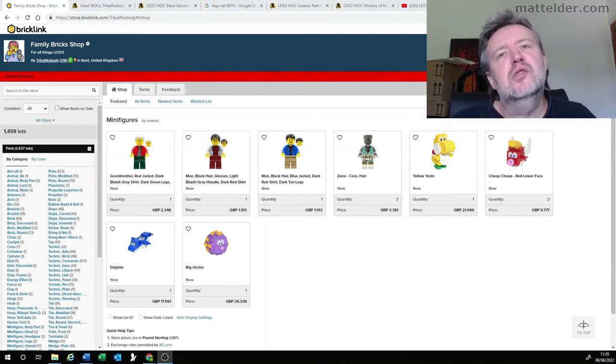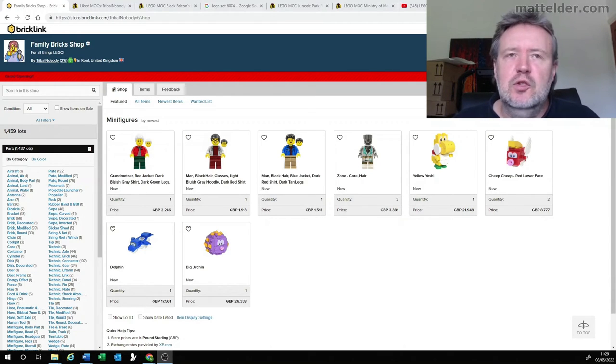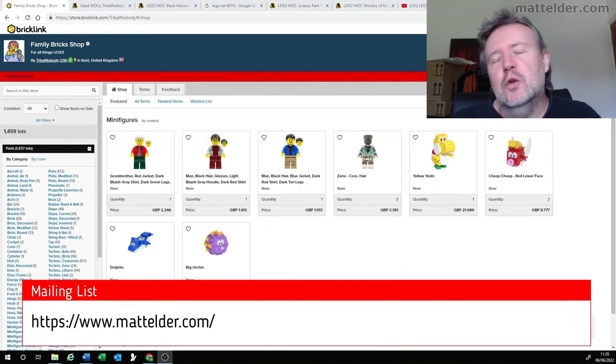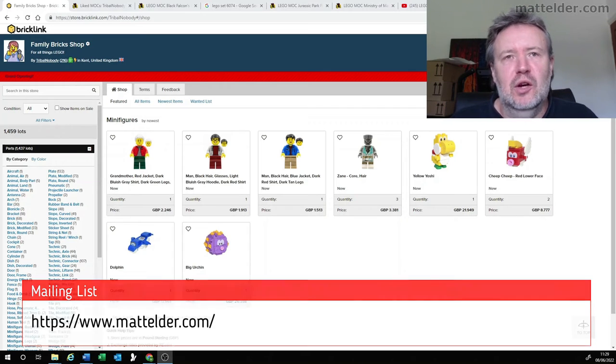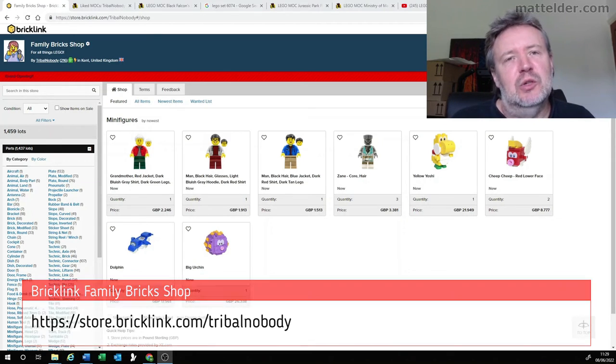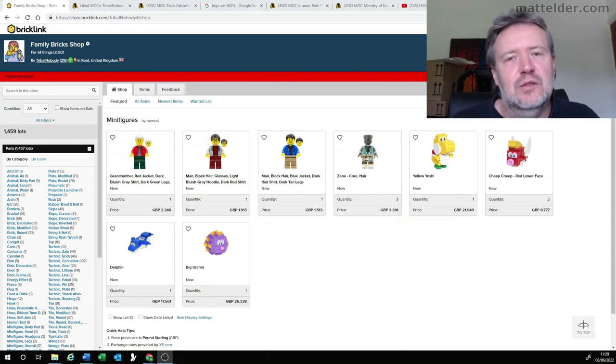G'day everyone, Matt Elder of Family Bricks here and welcome to the Top 5 Mocks, Episode 2. LEGO can be made into all sorts of amazing builds and each week we try to find the Top 5 that we've seen. If you want to see more of these My Own Creation Mocks, be sure to like, share and subscribe on whatever platform you're using and subscribe to our mailing list at mattelder.com. If you wish to support the show, you can support our Kids BrickLink store at store.bricklink.com/tribalnobody for all your needs to build amazing LEGO constructions and help out a couple of entrepreneurs. So without further ado, let's get to this week's list.